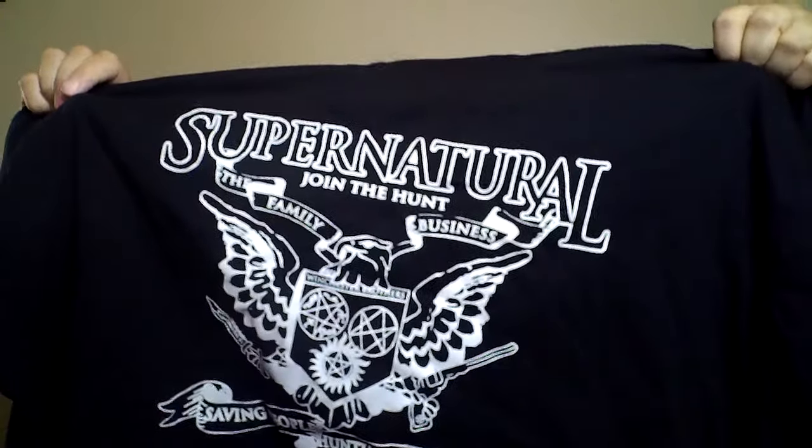Next in here we got a shirt. It says 'Supernatural: Join the Hunt' and has a bunch of stuff from the show — 'Join the Hunt, The Family Business, Winchester Brothers,' has a gun and a knife, 'Saving People, Hunting Things.' You know, the classic stuff from the show. I got that in 2XL just to make sure it came big enough, because sometimes you get a shirt and it comes like baby size.